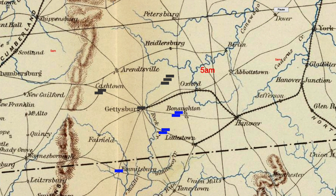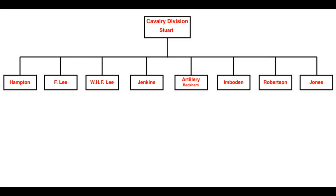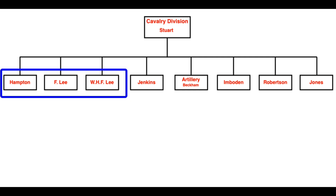You see here the situation around dawn on July 3. First, let's look at the participants. Here's an org chart for the Confederate Cavalry Division, commanded by Major General Jeb Stuart. Stuart has seven cavalry brigades, plus an artillery unit. The three brigades on the left are the ones that Stuart took with him on his ride around the Army of the Potomac starting on June 25. They had only returned to Lee's Army the night before. W.H.F. Lee's brigade will be commanded by Colonel Chambliss, and from here forward, I'll call it Chambliss's brigade.